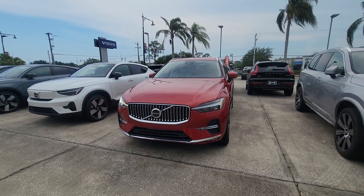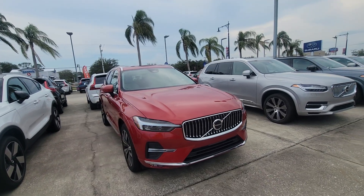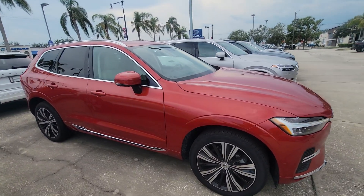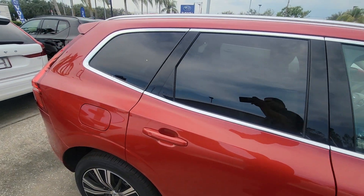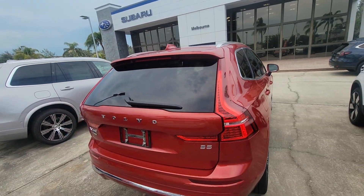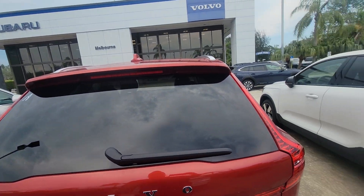Hey Carmen, Sam here with Volvo of Melbourne. Just wanted to give you a quick walk around of this 2023 Volvo XC60. Really beautiful red — this thing is gorgeous. Just wanted to give you a quick walk around, show you the inside and outside.